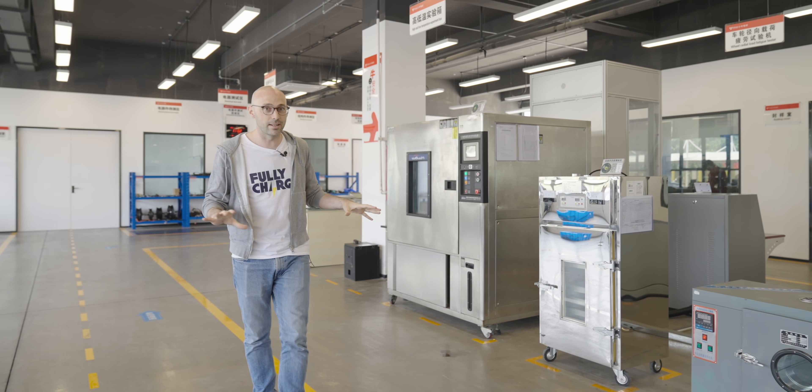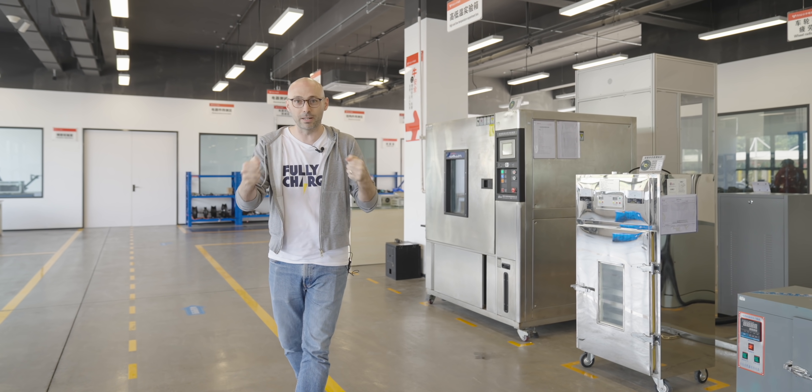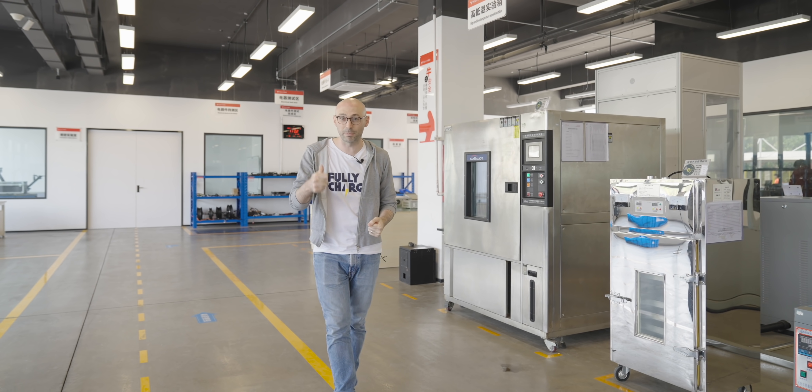They do a variety of other tests in here as well. On the other side they're testing the flexibility of the frame, testing the speed, and testing the durability of the bike.